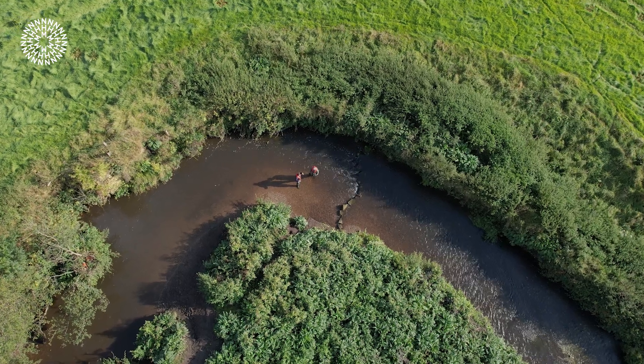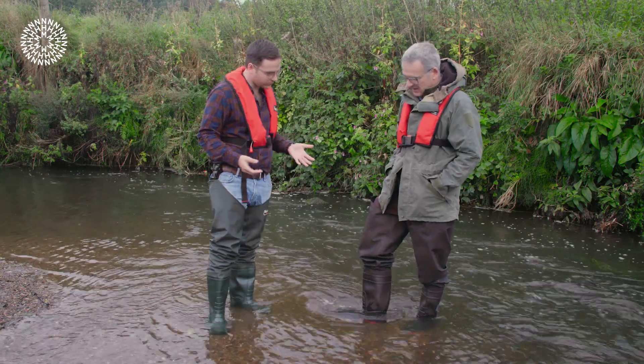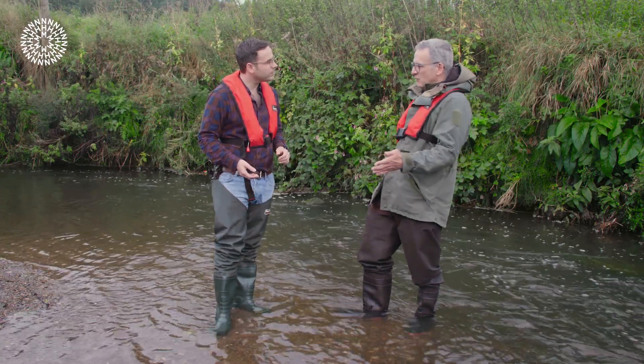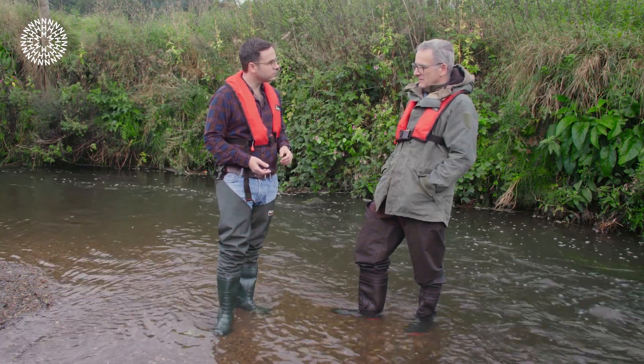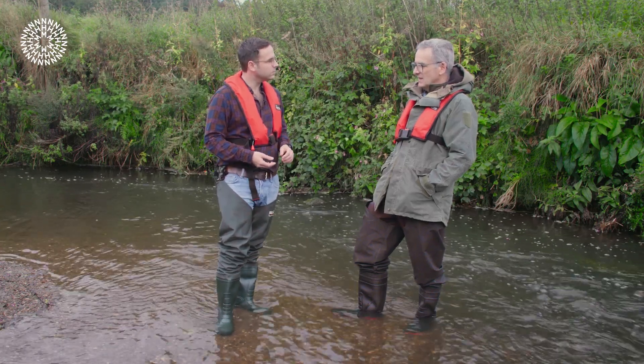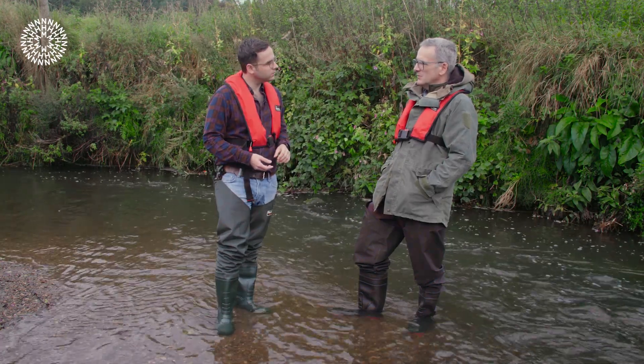When it comes to the dredging and straightening of rivers, how does that impact the biodiversity of what you can find in them? Basically it homogenises them — it takes out the bends in rivers. We're standing on a bend in the river Ecclesbourne here, and the outside of the bend is deep and we're standing on some nice gravel beach. It's just that variety that is lost if the river is dredged and straightened. You lose the bends, you lose the energy profile from the flows and how that sorts out the substrates into different sizes. That variety translates directly into different types of habitat and habitat niches used by all sorts of different creatures.